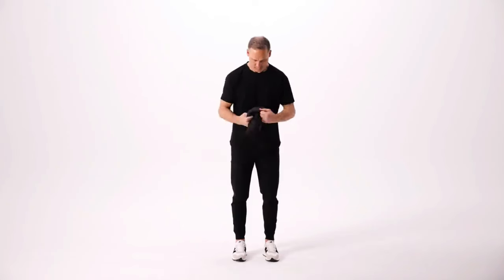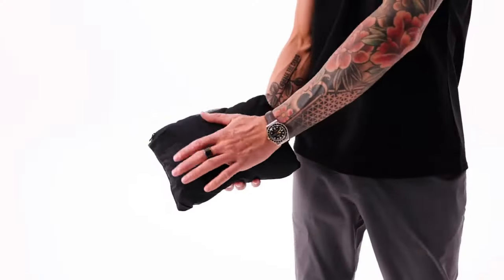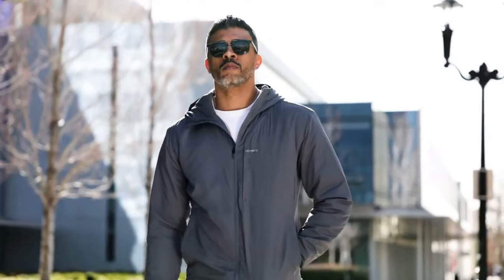The surprise feature on this masterpiece is that using the hand pocket, the jacket folds in on itself, making it easy to pack and, in a pinch, a surprisingly comfortable travel pillow. Available in black and gray, the Nomadic Outset Jacket completes the ensemble.